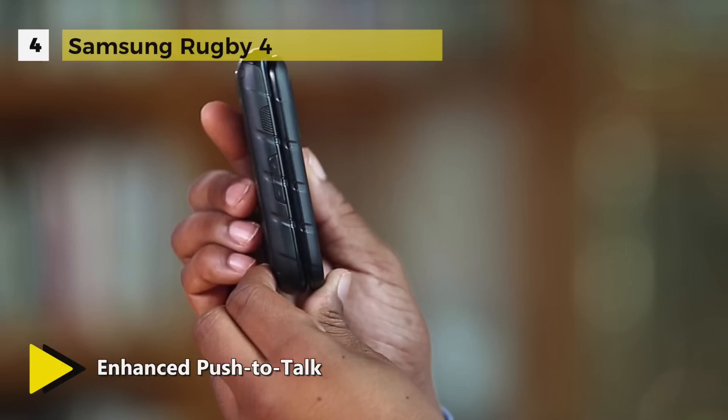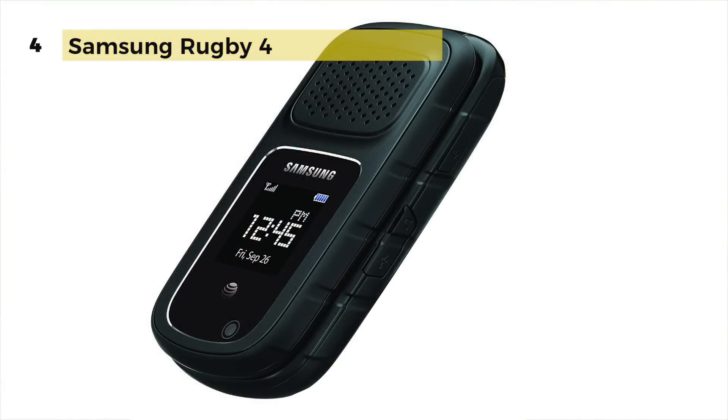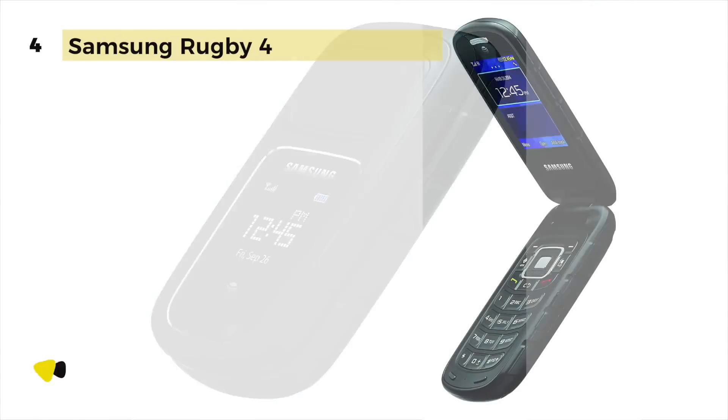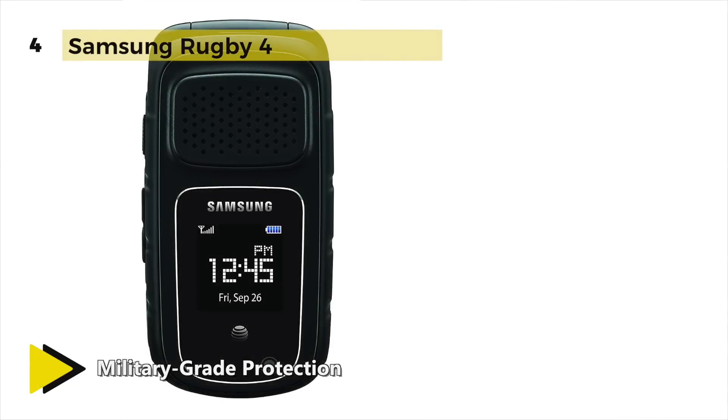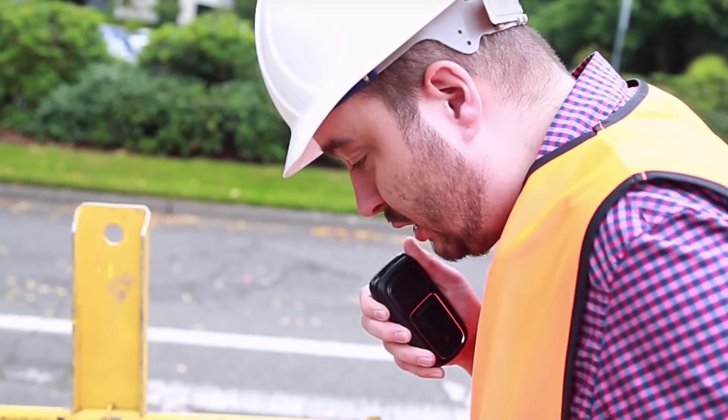With the added freedom of Wi-Fi connectivity, you have another safe option for connecting with friends, family, and co-workers. The Rugby 4 gives you the basics with a bold, fresh edge. Capture images with its 3-megapixel camera and listen to music more prominently with dual speakers — this device is filled with functionality that suits your needs.